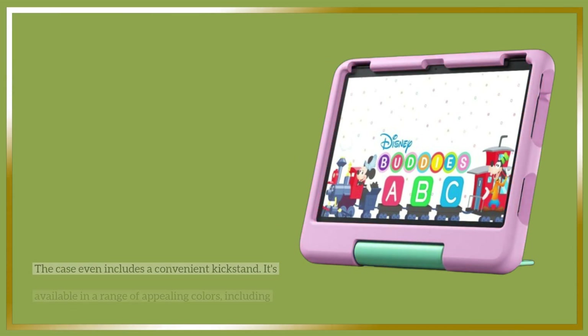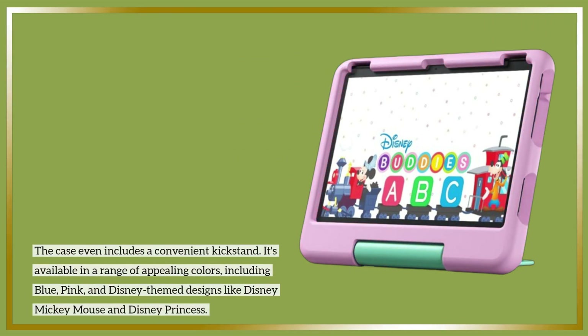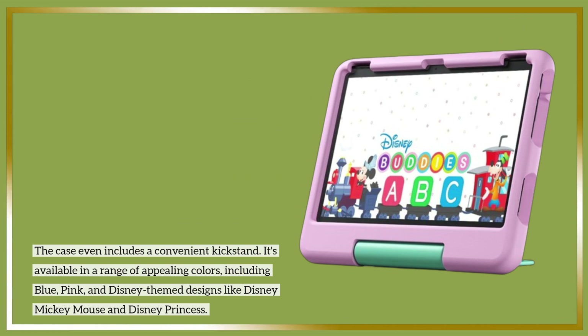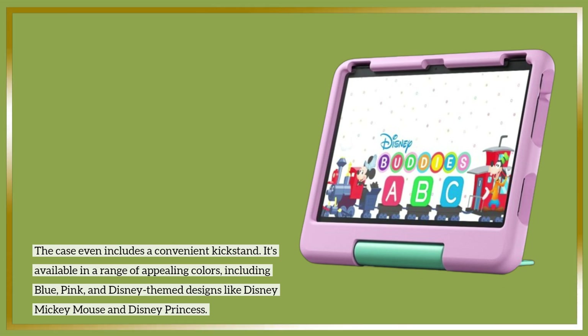The case even includes a convenient kickstand. It's available in a range of appealing colors, including blue, pink, and Disney-themed designs like Disney Mickey Mouse and Disney Princess.